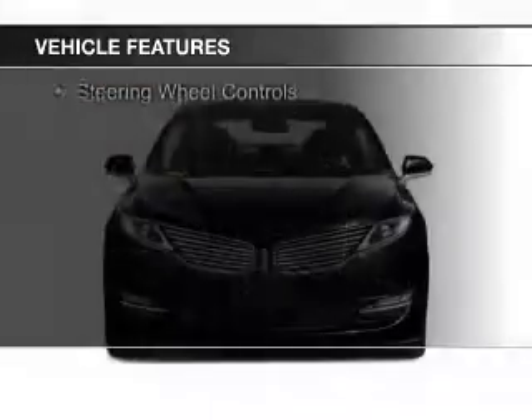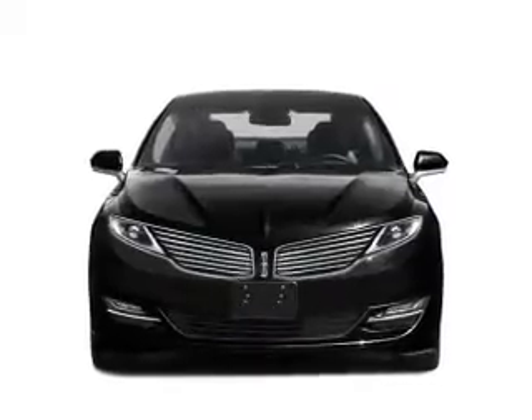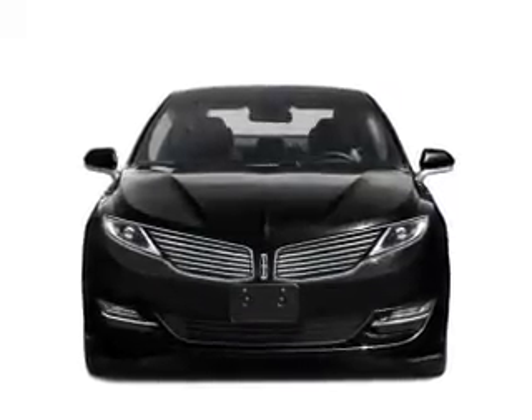Sirius XM satellite radio, digital audio input, remote start, and steering wheel controls.